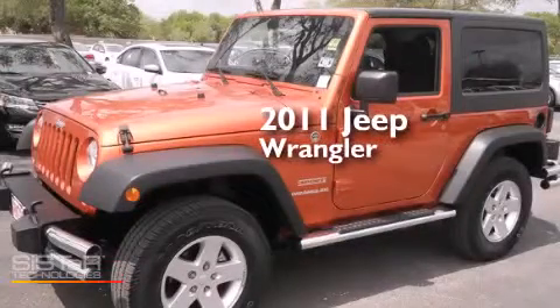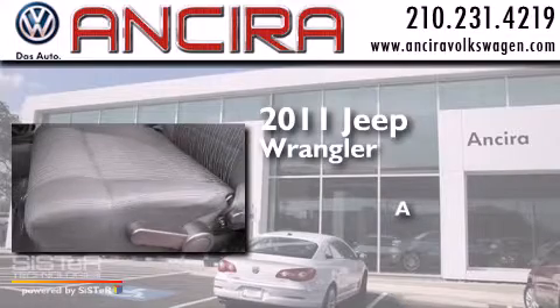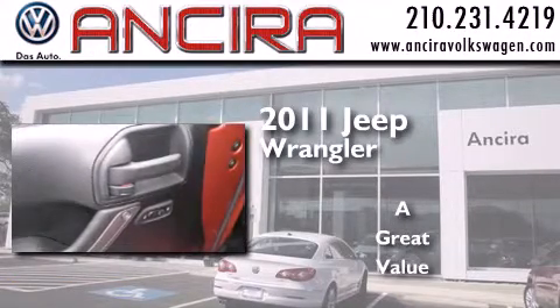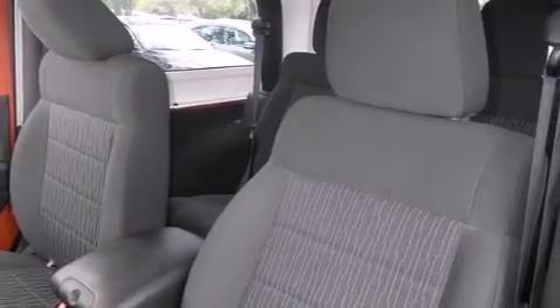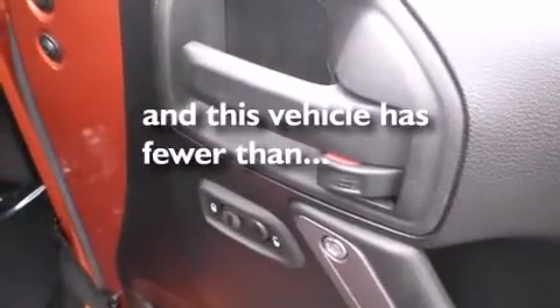This is a 2011 Jeep Wrangler. Features include traction control and stability control systems, cruise control, a passenger side airbag, front fog lights, an anti-lock braking system, and this vehicle has less than 32,000 miles.